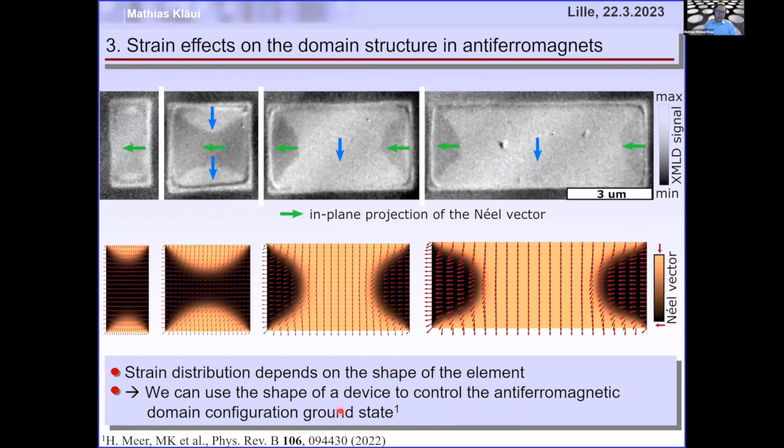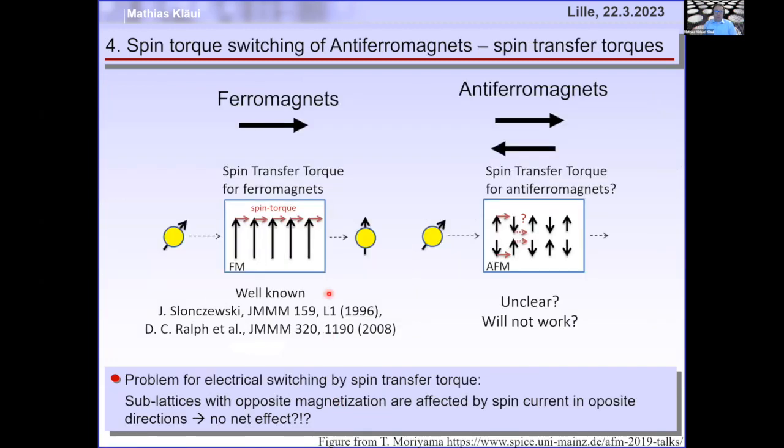That's great for setting a static domain structure, but we cannot change it once we've done the patterning. How can we switch? The best thing is current. Companies love currents — STMicroelectronics, Thales — they love to switch with current because spin transfer torques are already well established with ferromagnets.